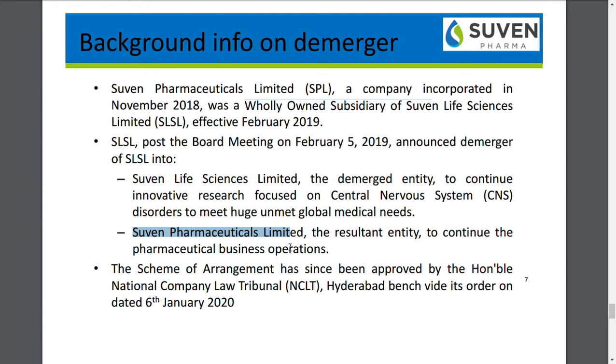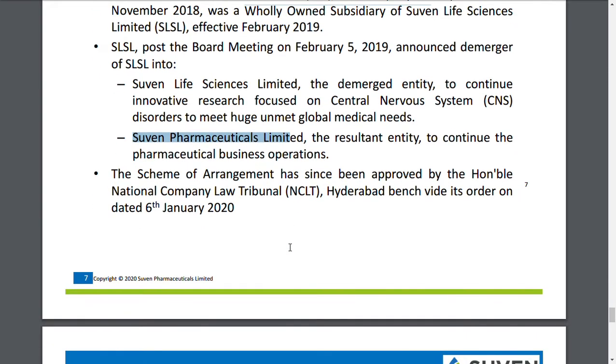The demerger ratio is 1:1. If you are holding one share in Suvan Life Sciences Limited, you will get one share in Suvan Pharmaceutical Limited. The valuation of this new share is very important, and we are currently computing that valuation and will definitely update on the value of both shares in the future.